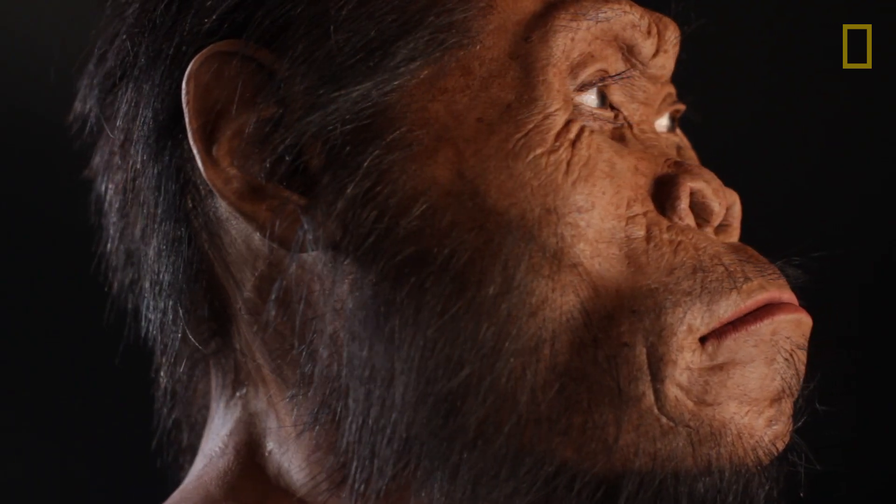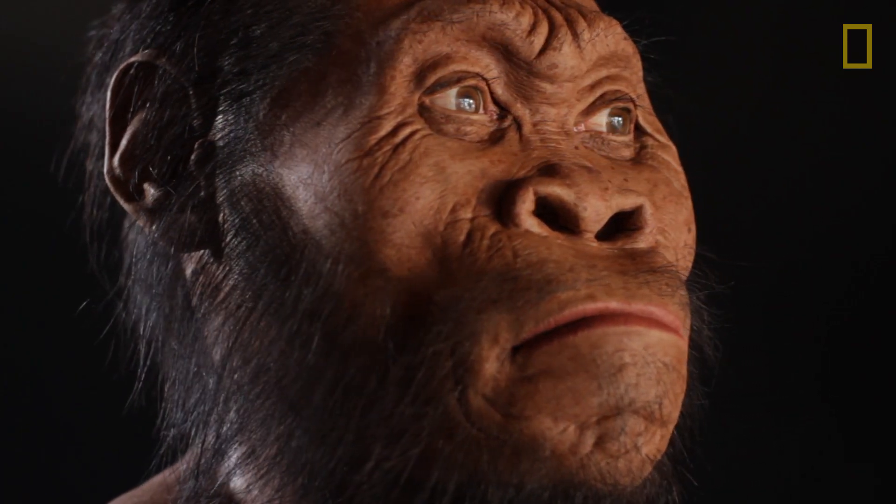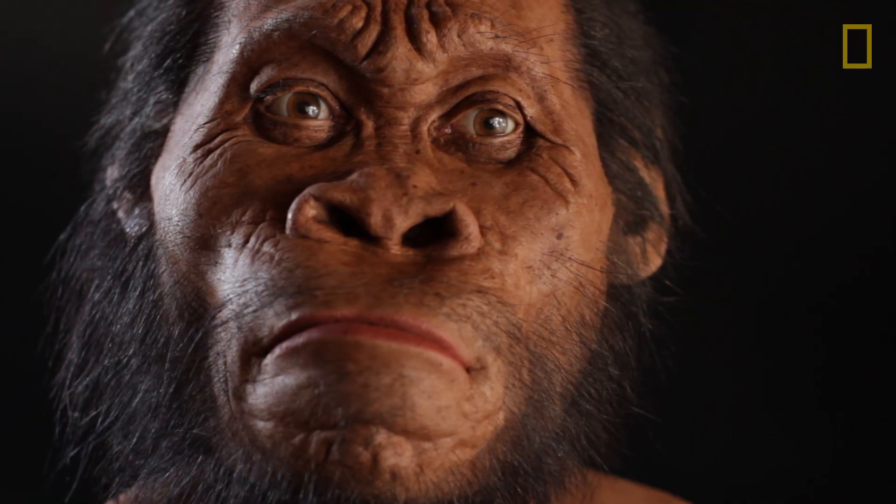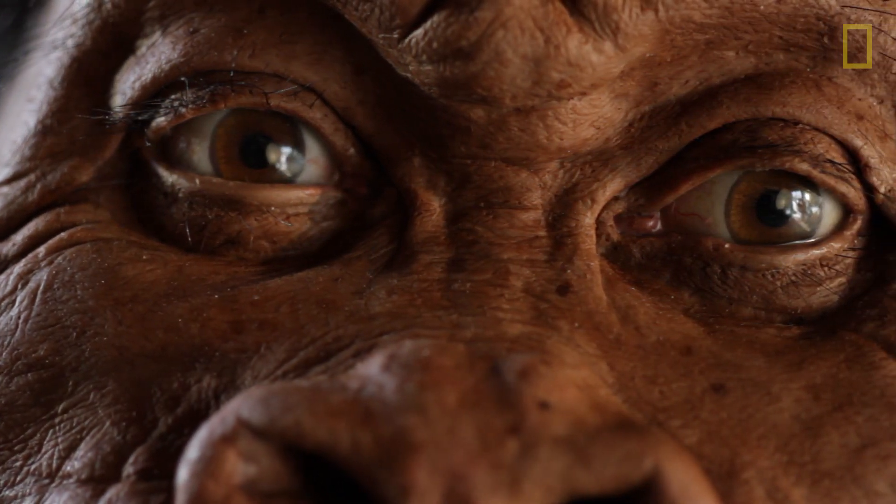This is a reconstruction of Homo naledi. It's based on fossils that were found in the fall of 2013 deep inside a cave in South Africa. It's a very interesting species — it's not very much like anything we've found before, so I doubt there's going to be much argument that this represents a new species.